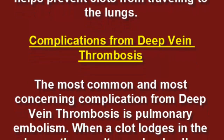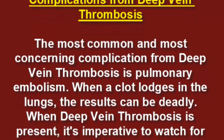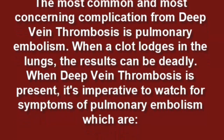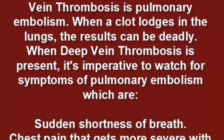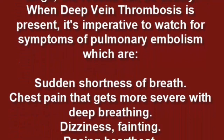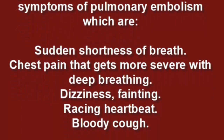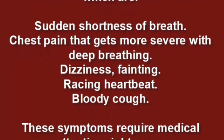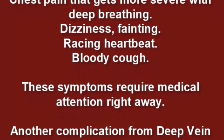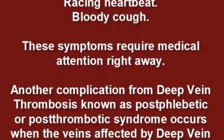The most common and concerning complication from deep vein thrombosis is pulmonary embolism. When a clot lodges in the lungs, the results can be deadly. When deep vein thrombosis is present, watch for symptoms of pulmonary embolism, which include sudden shortness of breath, chest pain that worsens with deep breathing, dizziness, fainting, racing heartbeat, and bloody cough.